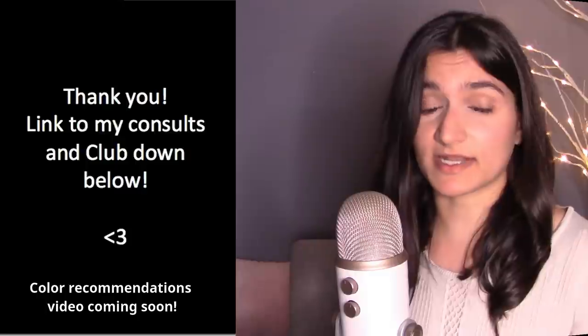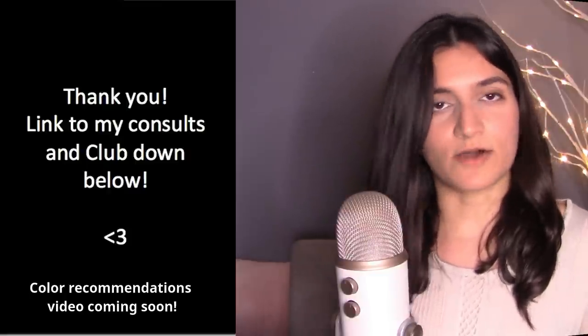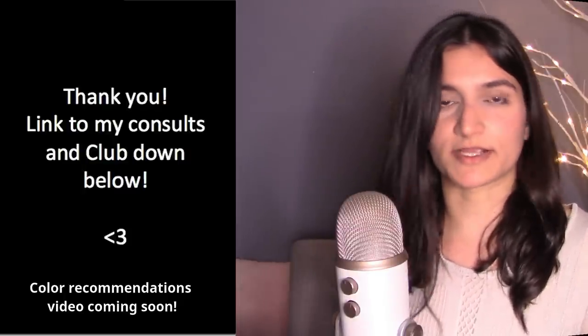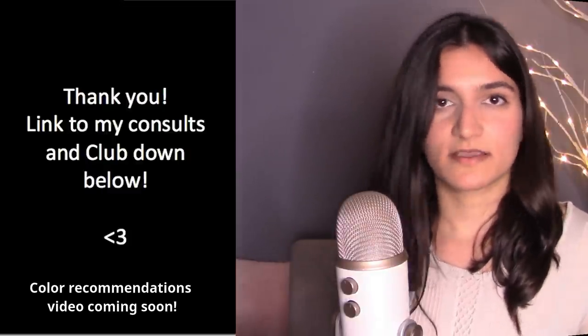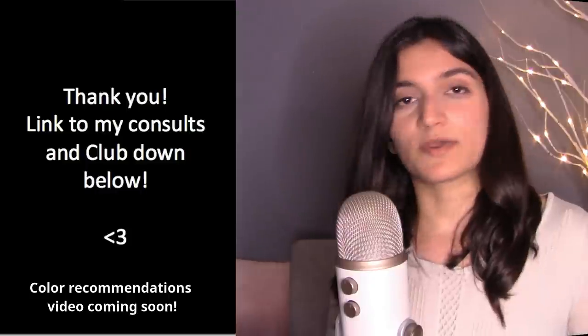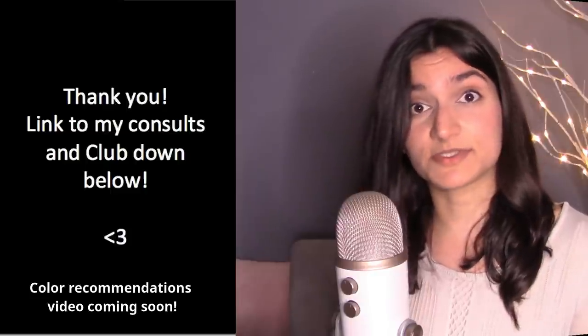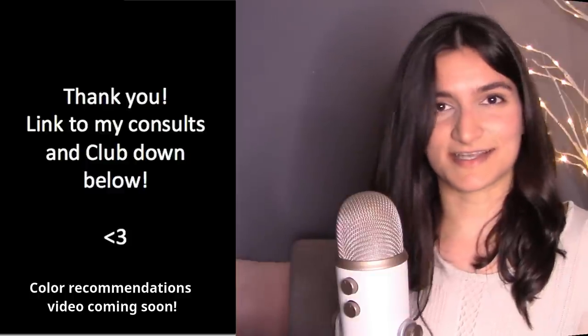At this point after Step 2, you will have figured out if you are cool or warm and if you are bright or muted. I had to split this into two parts, so next time we'll talk about how to choose the right depth of color — how light or dark colors should be to be most harmonious with your overall coloring. If you liked this video, let me know in the comments!